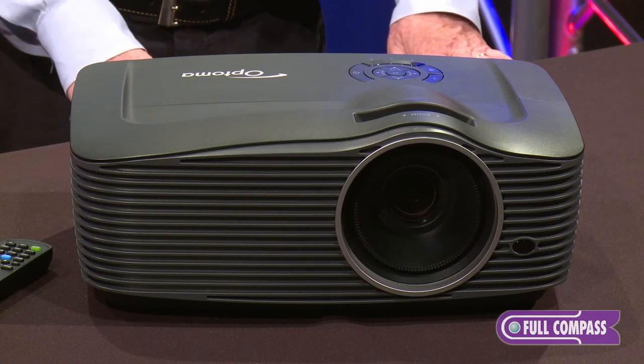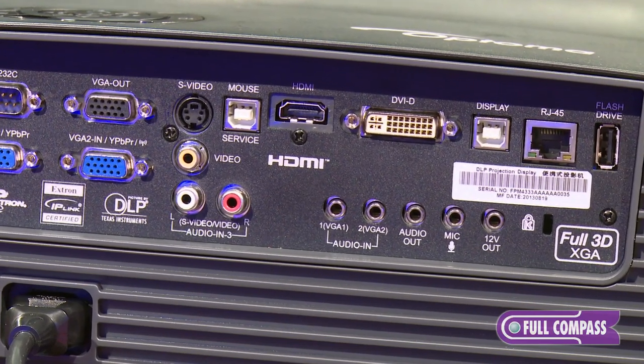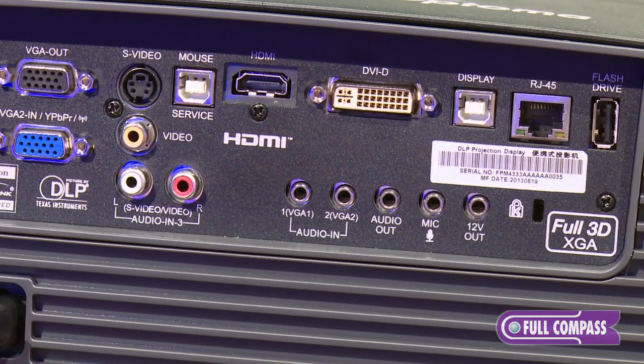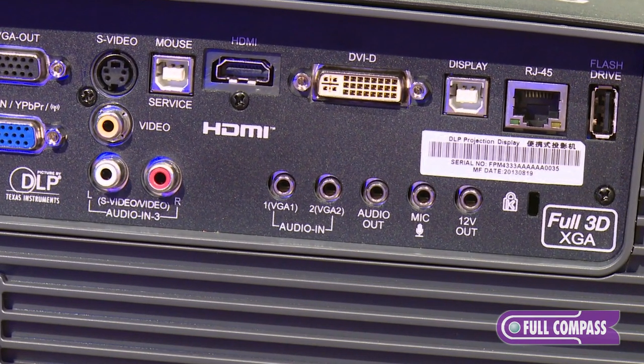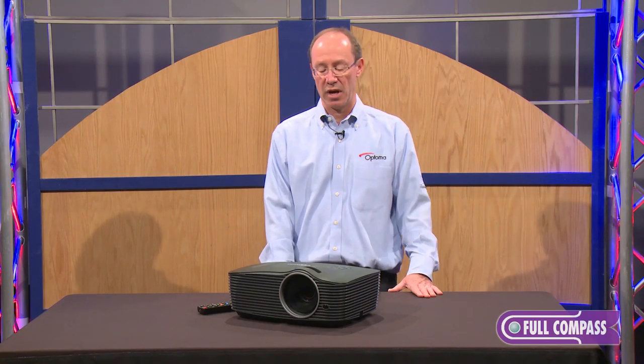There are a number of different audio inputs and outputs. You also have a microphone input and a 12-volt screen trigger that allows you to connect it to a powered screen, so you can raise and lower the screen whenever you turn the projector on and off.